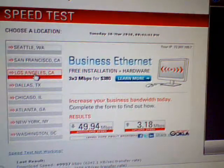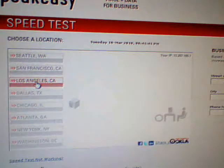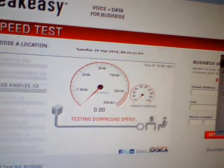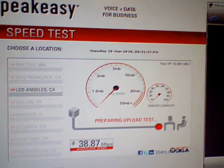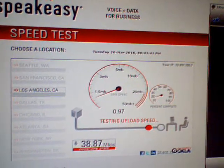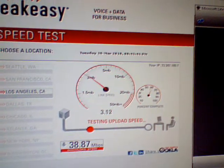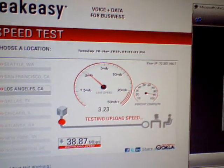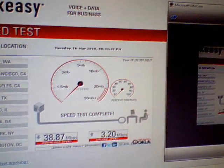I think everybody's DOCSIS 3 is deployed now, just some smaller cities haven't released it fully. Seattle: 3 up. Let's do Los Angeles. There's the test for Los Angeles — 38 down and 3 up.